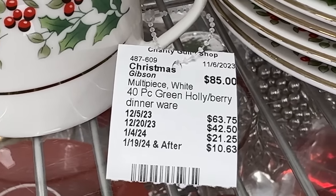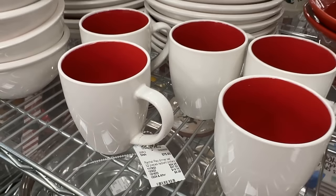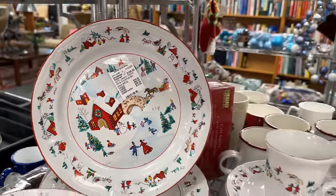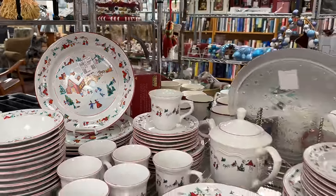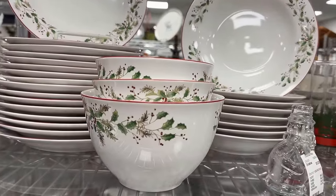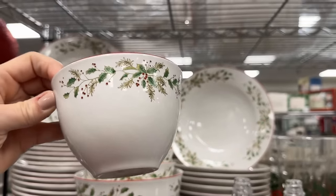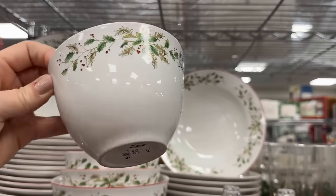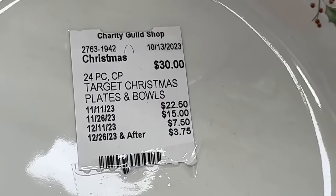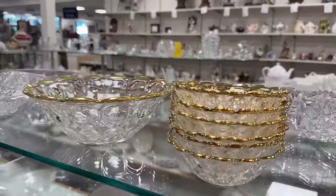These have not gone down in price yet — for 40 pieces it's $85. You'll definitely want to keep an eye out at the Charity Guild because the prices do go down the longer they are on the shelf. Farberware with the Christmas Village — I even like just the basic red and white. These are lovely and I'm quite surprised to see that they are actually from Target. I would not have guessed this, and it's priced accordingly: $22.50 for 24 pieces. I find it's not my favorite because it shows knife marks — not the best quality, but if you're using it once a year, why not?